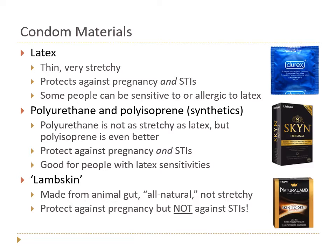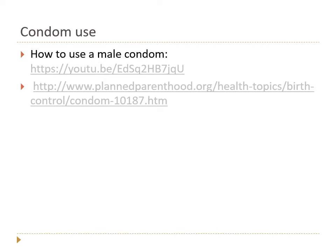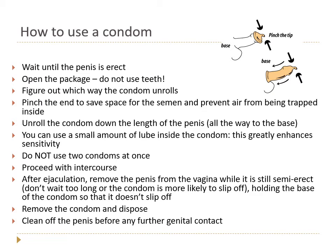It's really important to use a condom properly. There's a link to a Planned Parenthood video that does an excellent job demonstrating it. Here are the steps: first, wait until the penis is erect — you can't roll a condom onto a flaccid penis. Then open the package by tearing it with your fingers; don't use teeth or scissors because you might accidentally poke a hole.